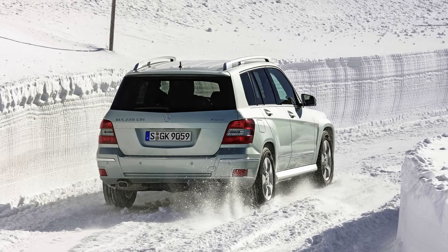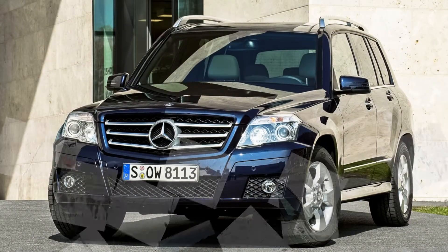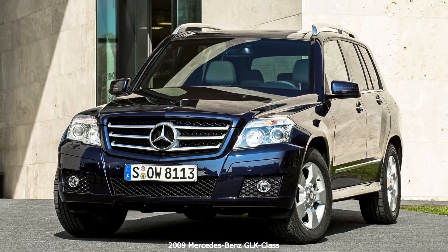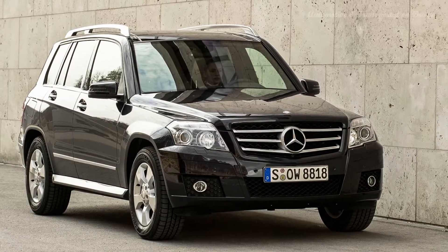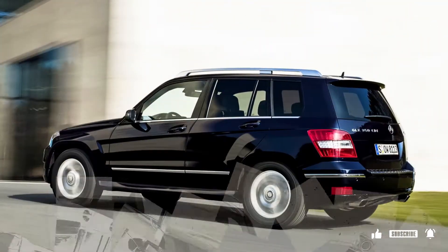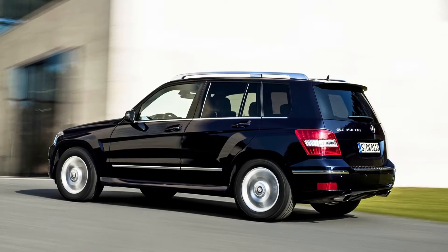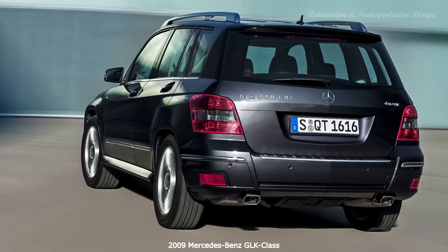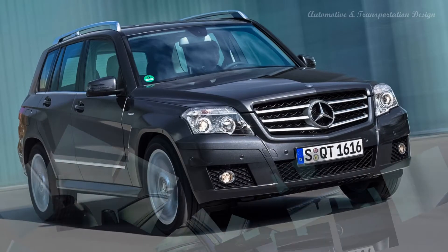Two concept vehicles appeared in 2008: the Vision GLK Freeside and the Vision GLK Townside. The former was designed to handle light off-road duty, while the latter was intended for exclusively on-road driving. The Freeside incorporated design aspects of the original Mercedes-Benz G-Class with typical design features from the contemporary Mercedes-Benz passenger car range. The concept included a 2.2-liter BlueTEC four-cylinder diesel engine rated at 170 PS, 125 kW, 168 hp.